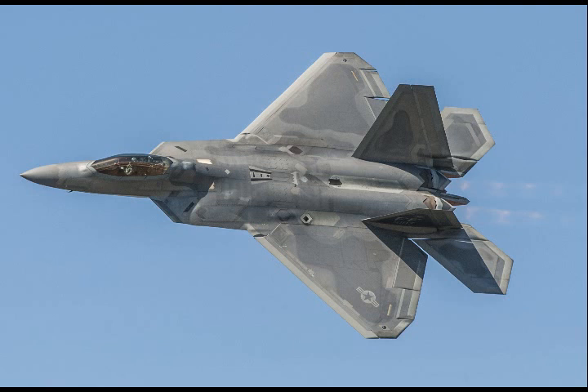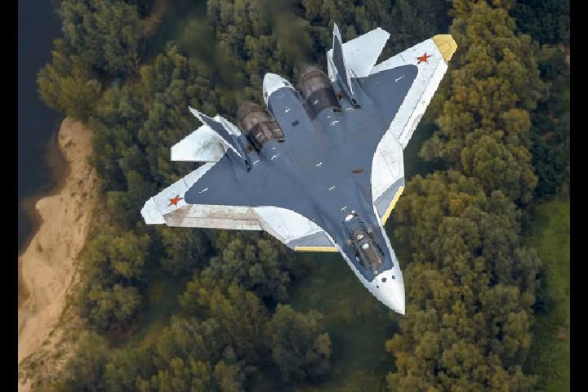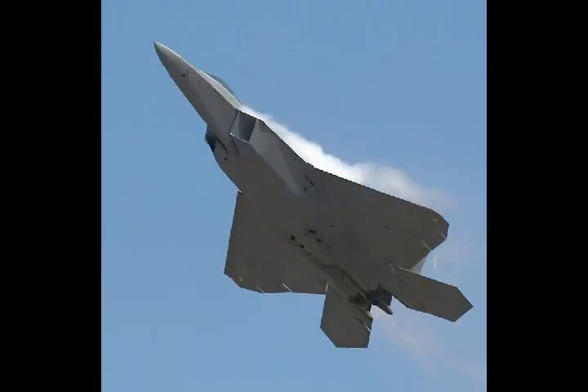The F-22 Raptor stealth fighter jets just completed their first combat surge in operations over Syria, and in doing so, backed down almost 600 enemy combat aircraft on a regular basis, the Pentagon said. Airmen assigned to the 94th Fighter Squadron completed the first-ever F-22 Raptor combat surge over the last six months in skies above Syria.